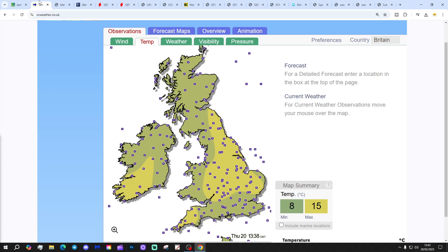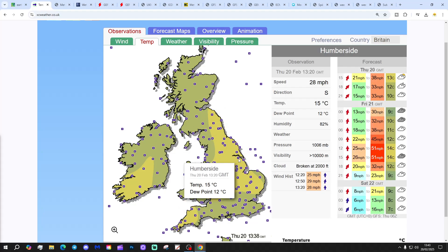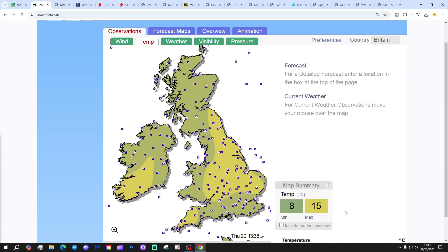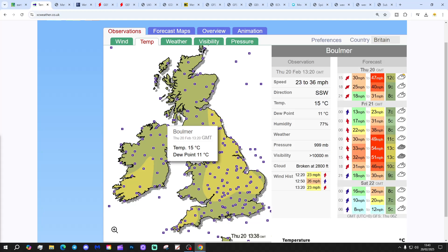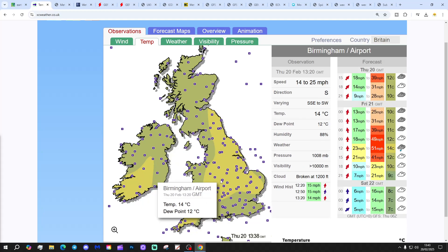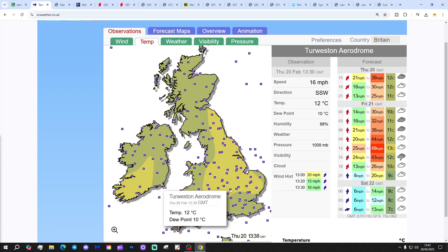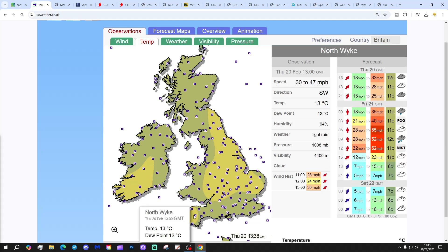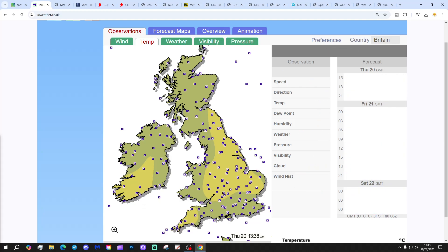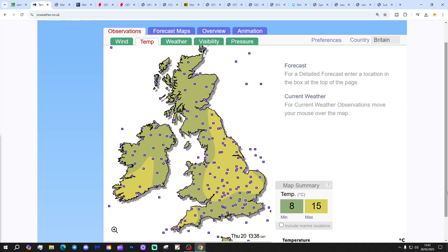Our latest temperature observations from XC Weather show that we are in a much milder air mass now, with 15 degrees flashing away at various weather stations. Newcastle is at 14 degrees, Bournemouth at 15 degrees. Coming down to the Midlands, Birmingham's at 14, Weston is at 12, Nottingham's at 13, Shobham is at 13 degrees, and Northwick is at 13 degrees as well. So many areas are reaching into the teens, with mid-teens in a few places too.